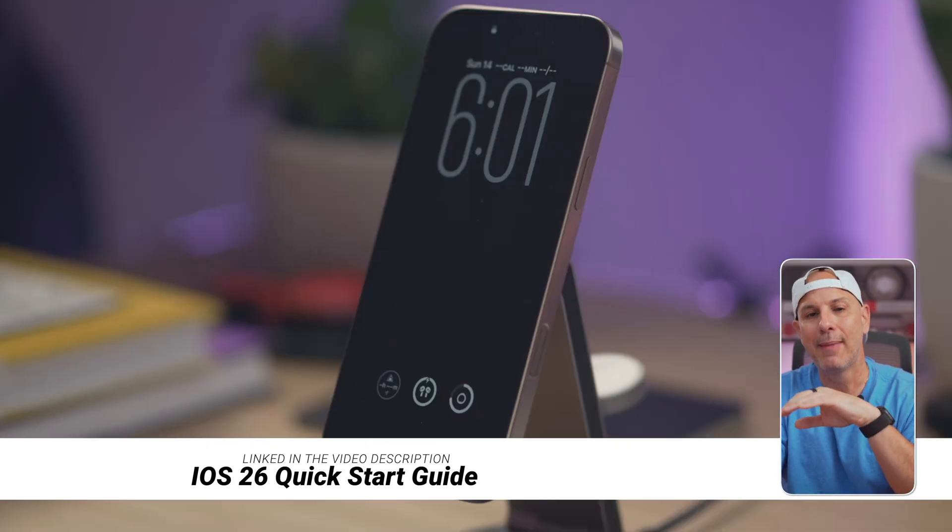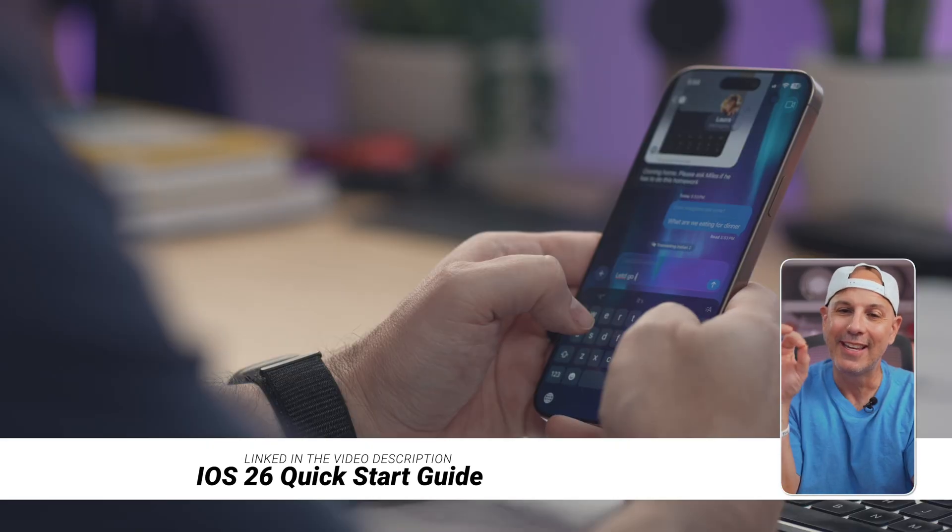If you want to steal my exact setup, I made a free iOS 26 quick start guide. It'll save you time and frustration getting everything dialed in just the way it needs to be. Link below in the video description.